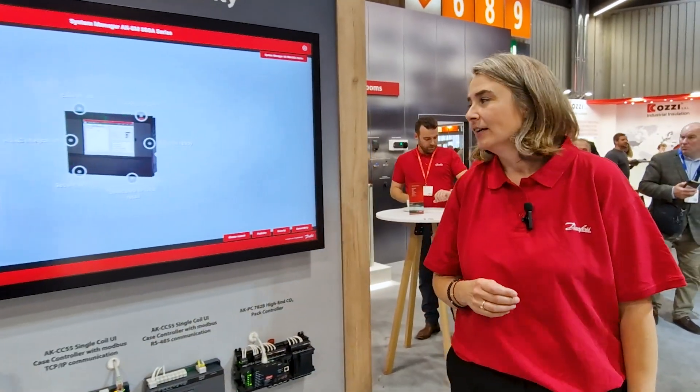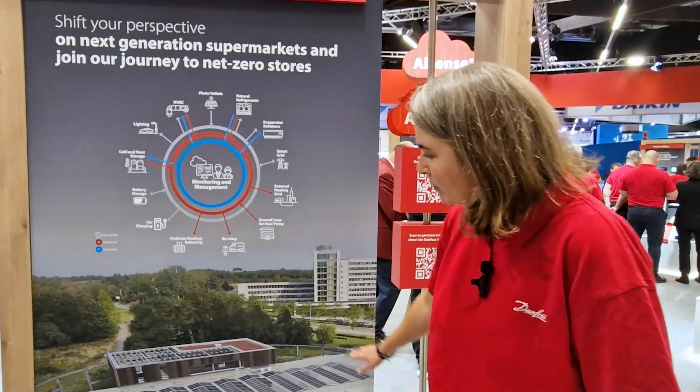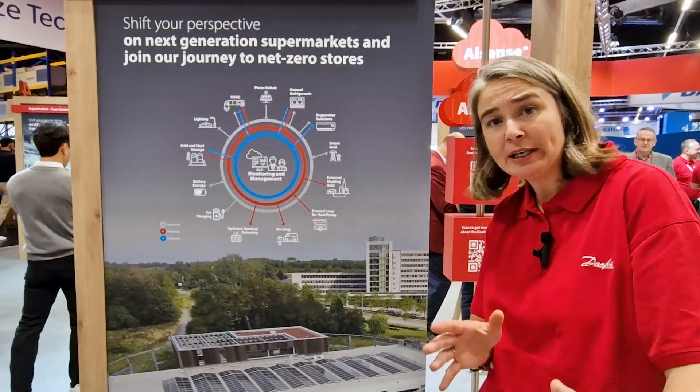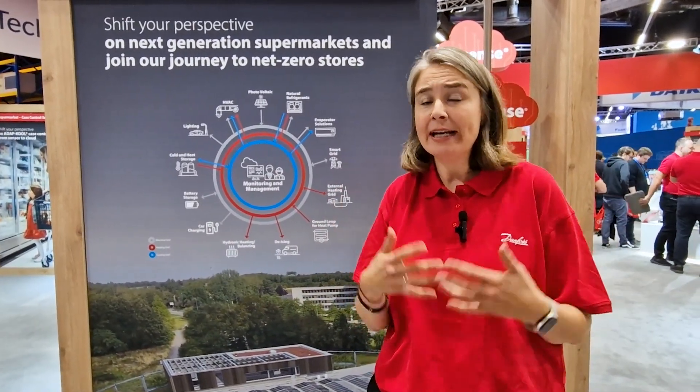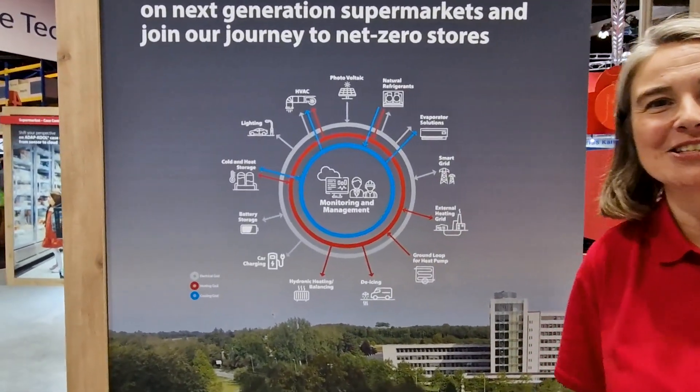I have one last thing to share. At our headquarters in Norbo, Danfoss has opened a Danfoss Smart Store. We built a building where there is a real running supermarket on one side, and on the other side is what we call our application development center — simply put, a playground. Here we are learning a lot about the cooling grid, the heating grid, and the electrical grid. This is an area where we are going to invite everybody to come and see, because we are eager to show you and share our learnings. Please come and visit us.